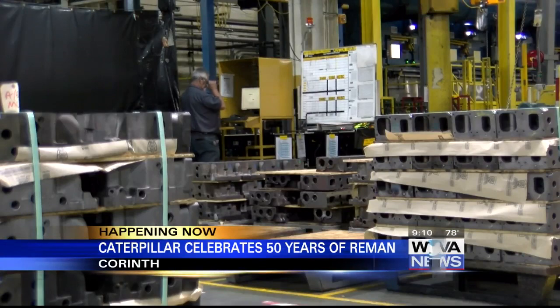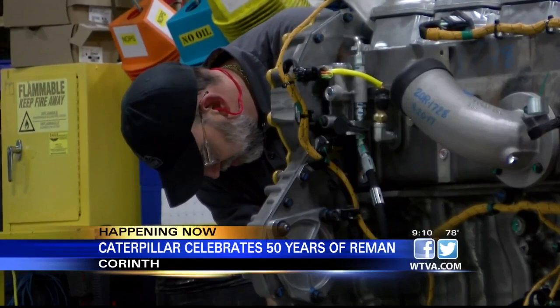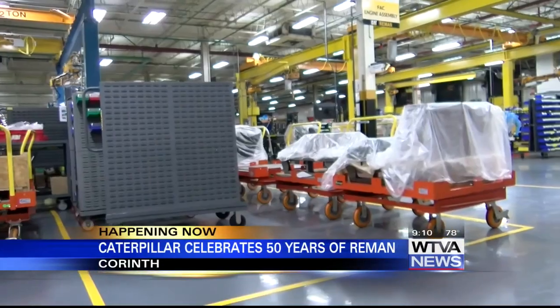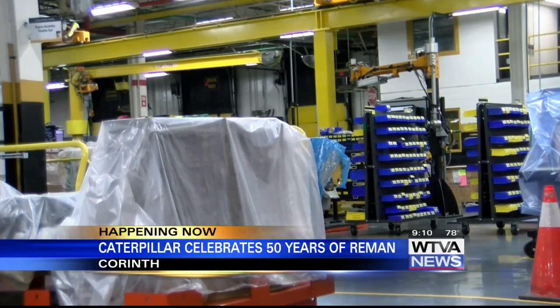It's going to flow through our remanufacturing processes and meet the same new standards as what new products do when they leave here. That's where a rebuild center will take that engine, disassemble it, and put those same components back together without the quality controls. Now the block is ready to be created anew.